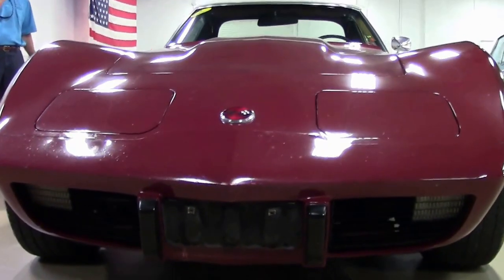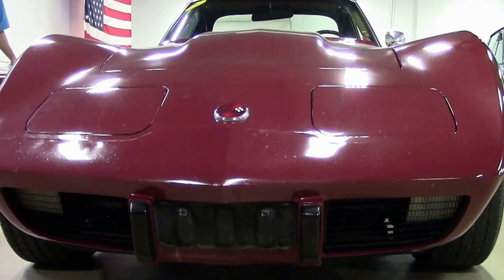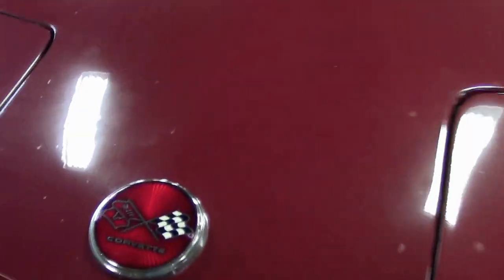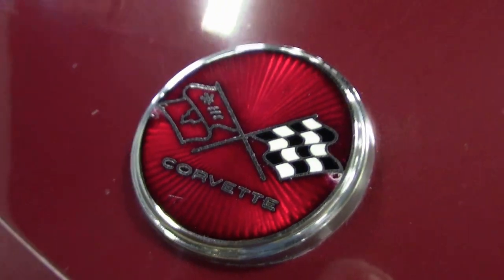If you have any questions about this car, call David at 404-944-7300, or email me direct at david@buyavet.net.